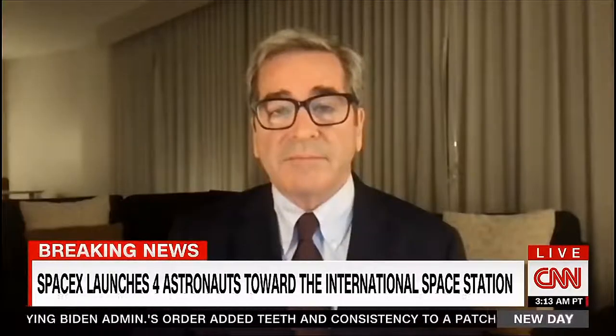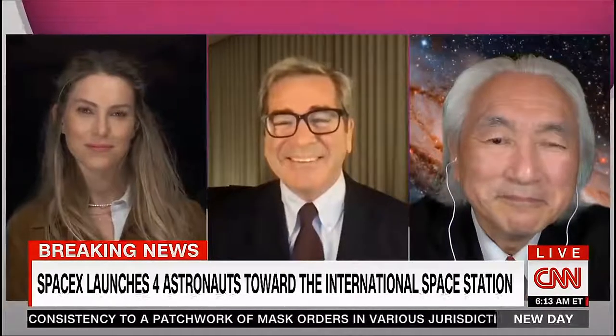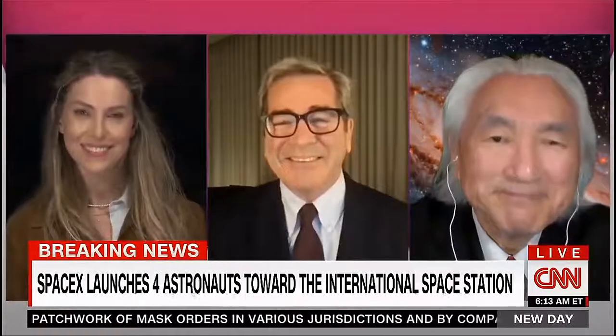Miles, always wonderful to watch these with you. Rachel, thank you so much. And Professor Kaku, appreciate your expertise as well.